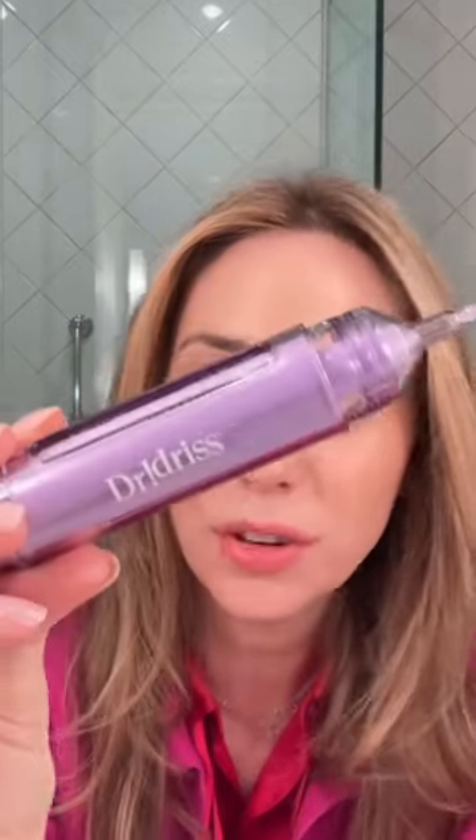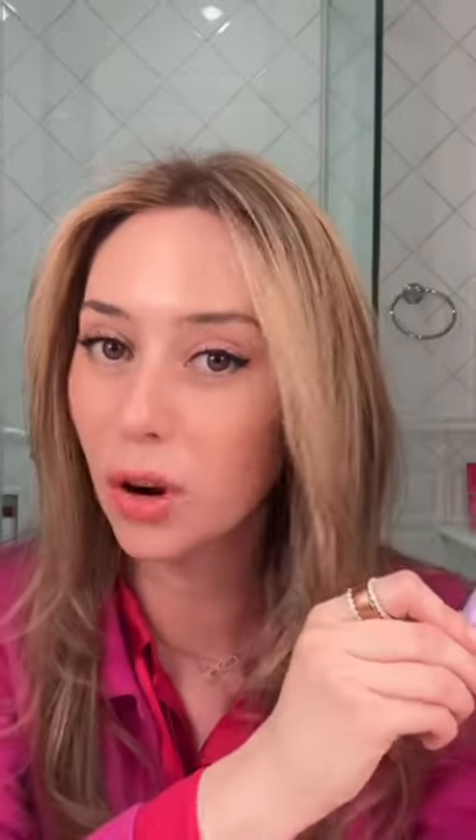Starting with serums and discoloration: if you have a lot of brown spots or sunspots and you're looking to glow, Dr. Idris' Major Fade Hyper Serum is a glow pen that strongly delivers.